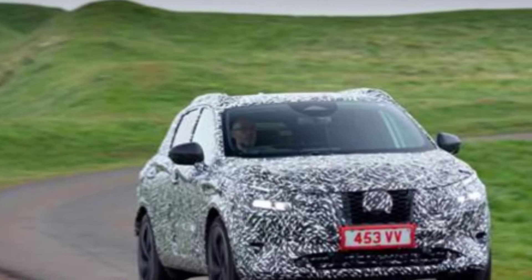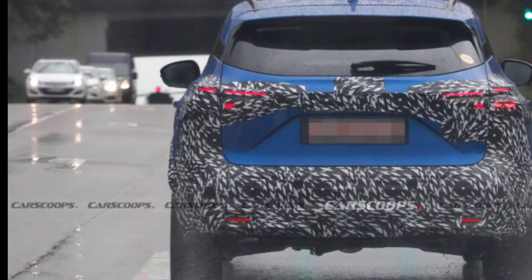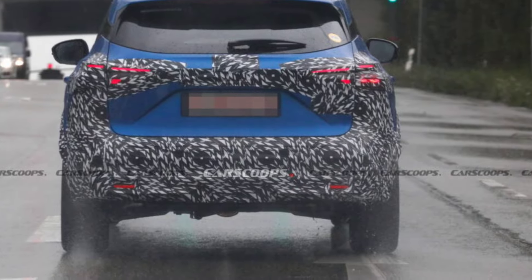The 2025 Qashqai is expected to come standard with a number of safety features, including automatic emergency braking, lane departure warning, and blind spot monitoring.